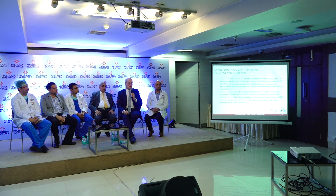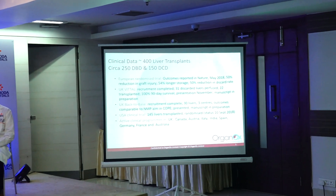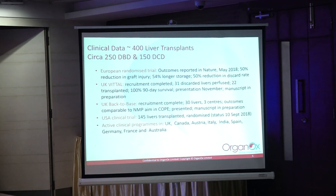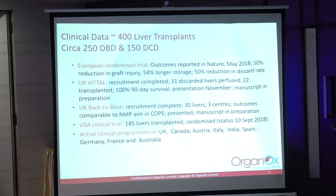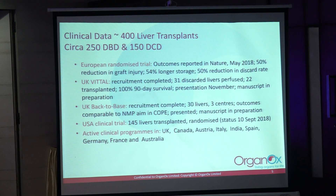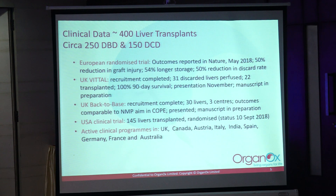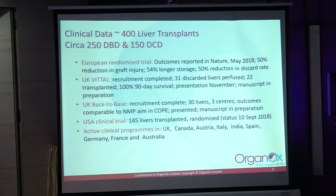To give you an overview, we've now done about 400 transplants. We're the only company to do a randomised clinical trial — that was published on the front cover of Nature on the 3rd of May this year, generating a lot of press. We've completed a study using discarded organs, assessed at the University of Birmingham in the UK, and managed to transplant the majority of those because we proved they were working fine. We're right now just past the halfway point in an American trial at 15 centres across the US, and we'll be submitting that to the FDA next year. We're in many countries already.